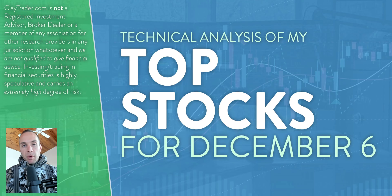Hey, it's Clay at ClayTrader.com. This will be my top 10 stocks as we head into Monday, December 6th. This will be a technical analysis breakdown. So if you are someone that uses charts within your trading, or maybe you're just interested in learning more about the tool of technical analysis and how it can be used to make good decisions as a trader, this will be a video for you.